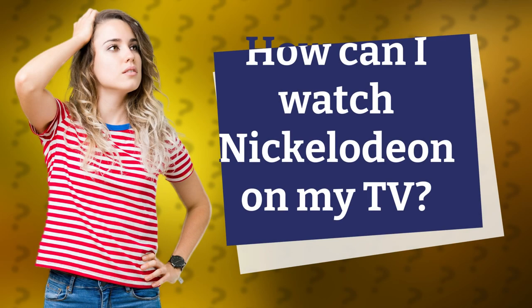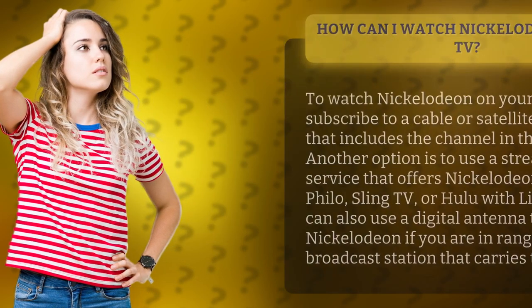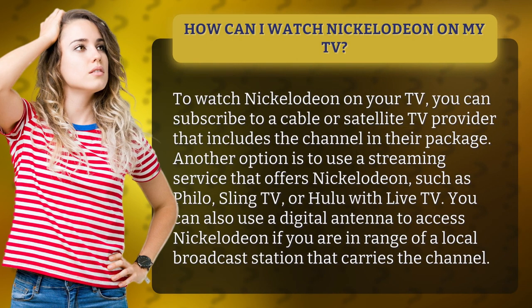How can I watch Nickelodeon on my TV? To watch Nickelodeon on your TV, you can subscribe to a cable or satellite TV provider that includes the channel in their package. Another option is to use a streaming service that offers Nickelodeon, such as Philo, Sling TV, or Hulu with Live TV.